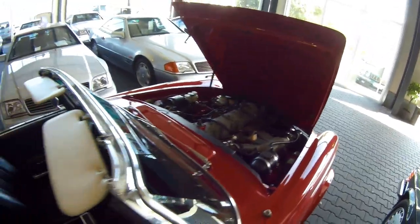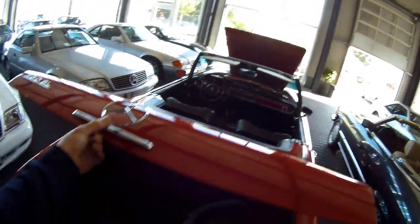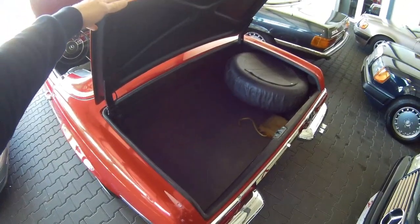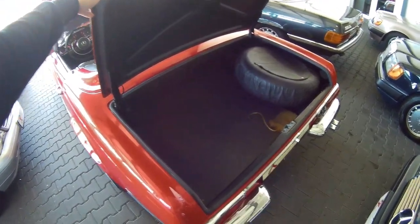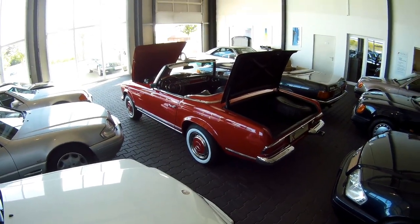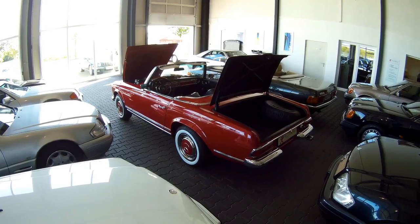The first models, the SL230, had a fuel tank of 55 liters — already pretty big. But what's really massive is when you've got a 250 or a 280, you've got a fuel tank of 82 liters. These particular models weigh 1,350 kilos.